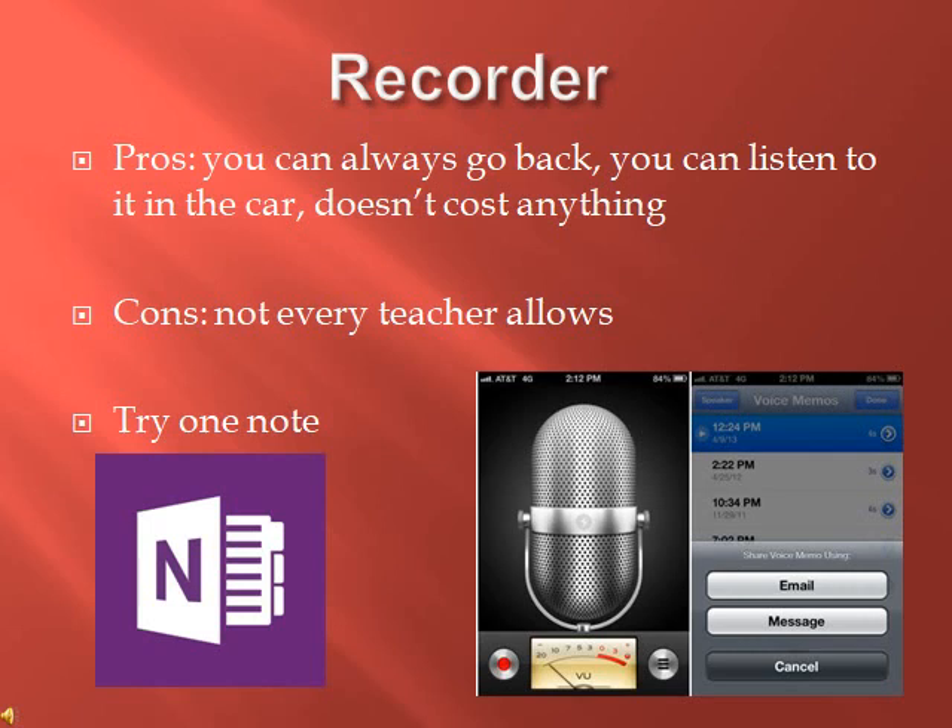A recorder can be very handy. I used it throughout my whole school career and it cost me nothing. I just went on my iPhone, installed a recording app, and it records the lectures. You can always go back to the lecture, and I listened on my car ride home so I didn't have to review again when I got home. One downside is that not every teacher allows recording. If that's the case, you could buy an actual recorder or use OneNote.